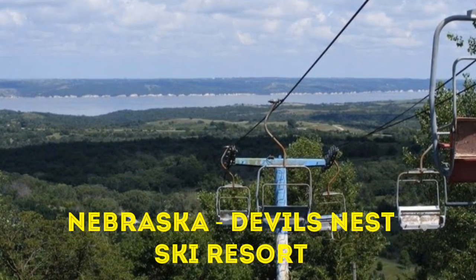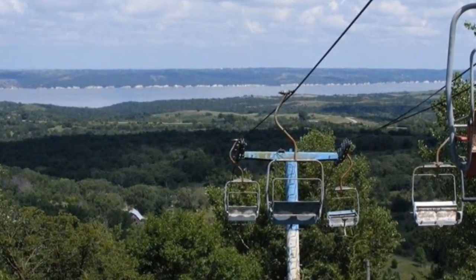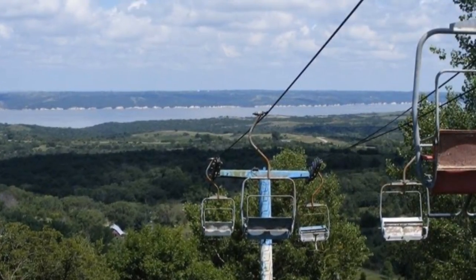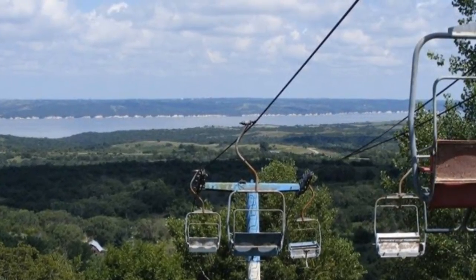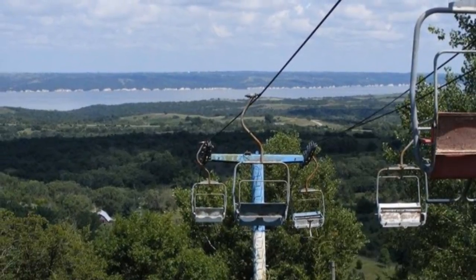5. Nebraska: Devil's Nest Ski Resort. To be fair, Devil's Nest Ski Resort was doomed from the start — if it wasn't the funding, it was the fact that it was too warm there to have a long ski season. Today you can still see the chair lifts and various remnants around the property. Just don't trespass, because this place is watched carefully.